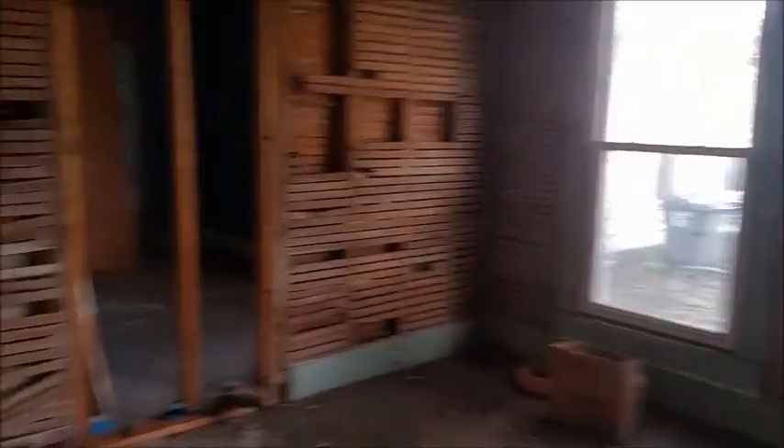The reason they probably did this is because FHA or HUD does not allow you to count a bedroom if you have to pass through it to get to another room, which you don't have to here. But in this case they went ahead and closed it off on both ends to make sure it is officially a bedroom.